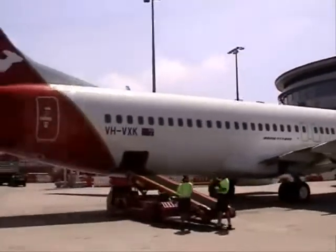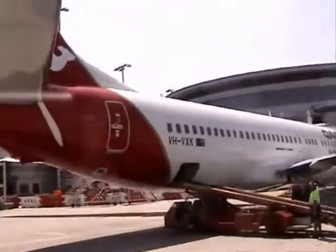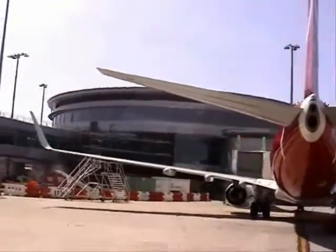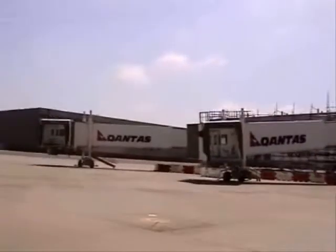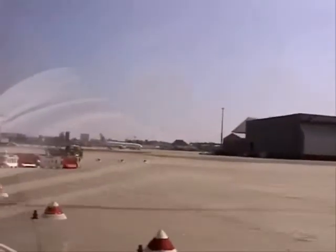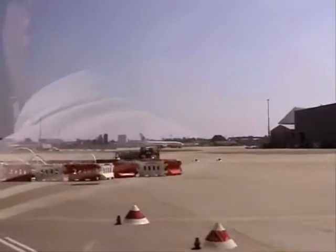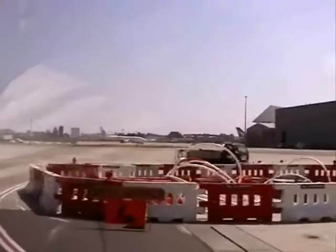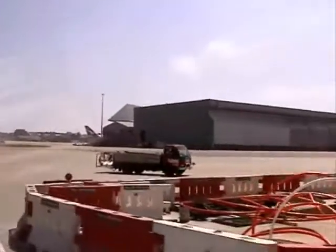That's one of the new 737-800s you can see here on the right-hand side. They're allowed to be built larger primarily because of the extra lift created by the new wing design. The winglets extend 2.2 metres above the top of the wing tip, giving the aircraft wing a considerable amount of extra lift and allowing the aircraft to fly further using less fuel, but also to be built slightly larger as well.